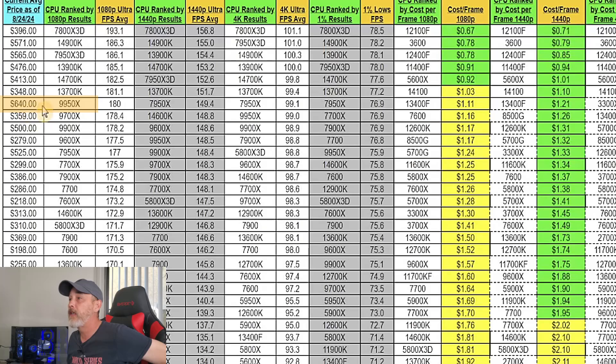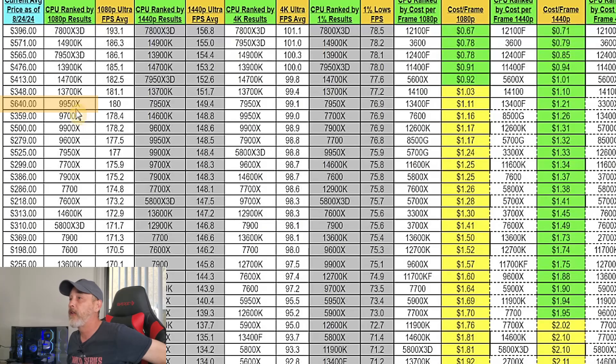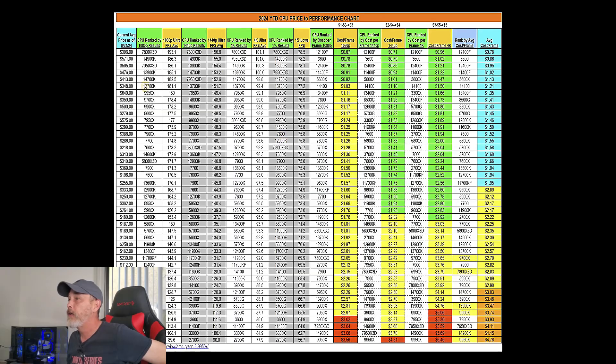The 9950X was going for $640 as of August 24th. Now from a productivity standpoint, the 9950X is actually pretty decent — it's kind of impressive. But right now we're just talking about gaming. If you want me to do this kind of analysis for productivity rather than gaming, I can certainly look at that, but for now we're going to stick to gaming results.